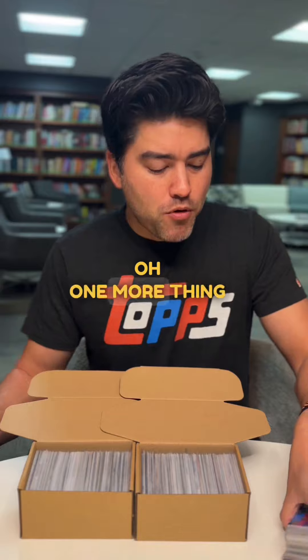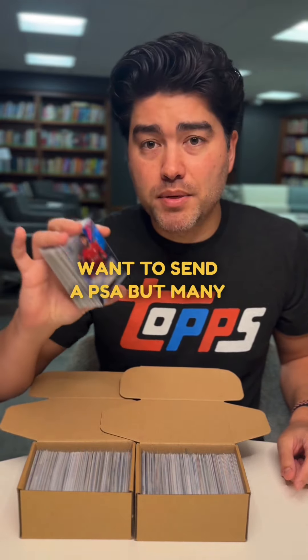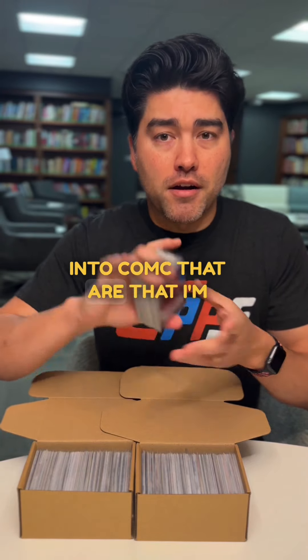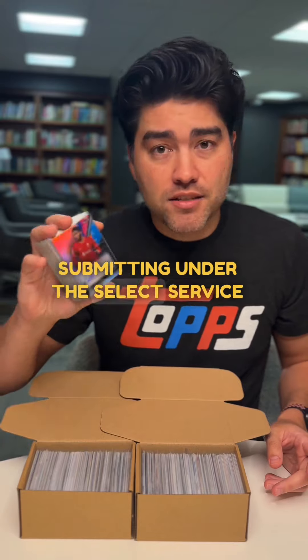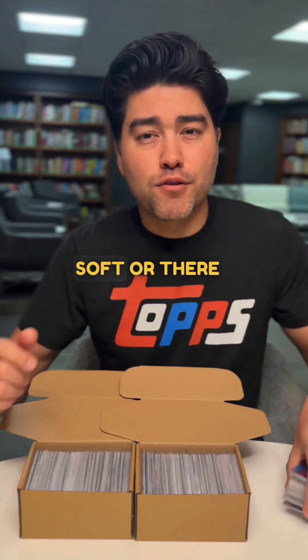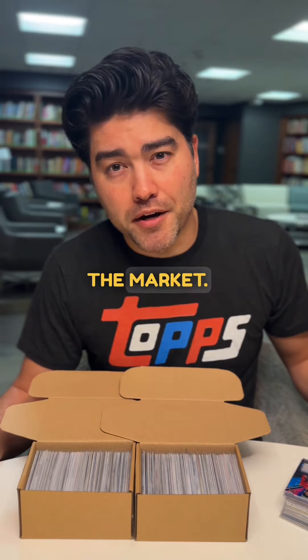One more thing to note: I do have personal collection cards in here — some of these I actually did want to send to PSA. But many of the cards I'm submitting under the select service level have flaws — the corners are soft or there are surface issues. They're not going to get me a PSA 10, so they're just going back into the market.